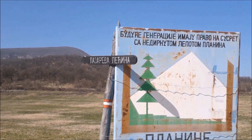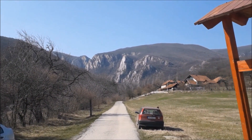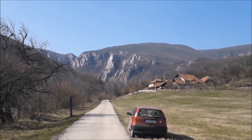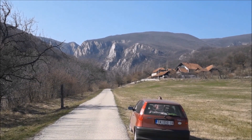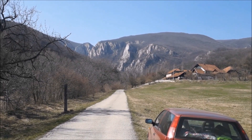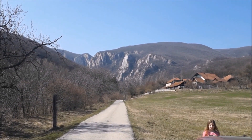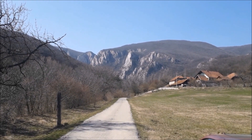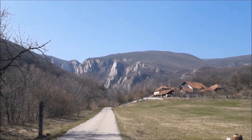Iznad je putokaz koji nas usmerava ka Lazarevoj pećini, i kad krenete dalje nailazite na fantastične prizore. Pred nama je Lazarev kanjon u svoj svojoj lepoti. Okomite litice se pružaju do visine od nekih 500 metara, znači strmine su između 300 i 500 metara visine. Sam kanjon računa se da se nalazi na visini između 290 i 1158 metara. Na 290 metara nadmorske visine se nalazi Lazareva pećina, ka kojoj smo se mi sad uputili, a 1158 metara je visok vrh planine Malinik.